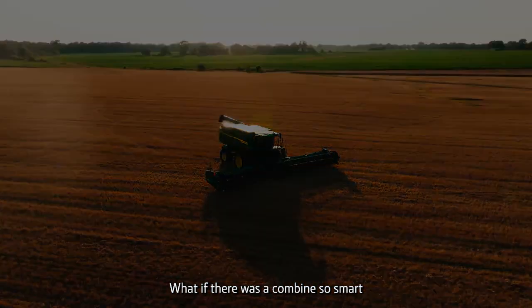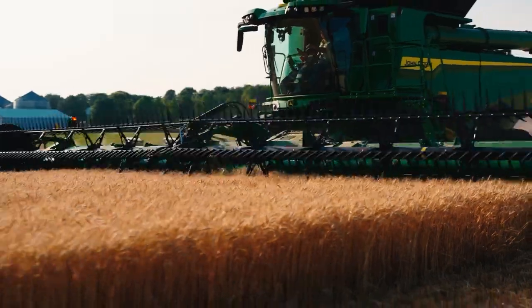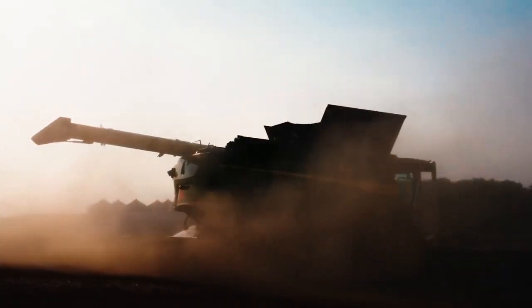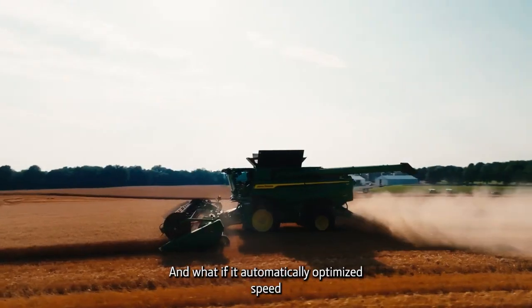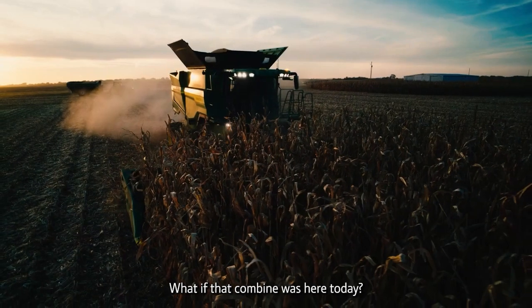What if there was a combine so smart it could actually predict crop height and volume? And what if it automatically optimized speed to deliver consistent throughput? What if that combine was here today?